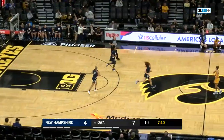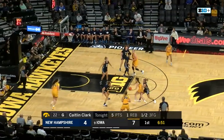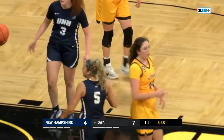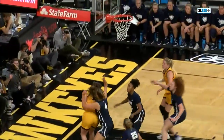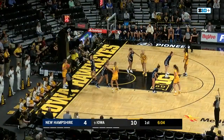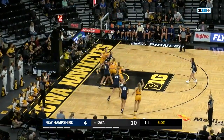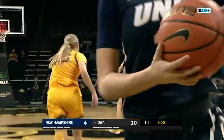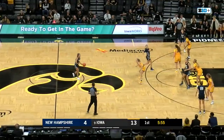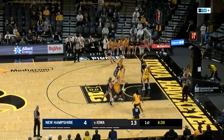Kate Martin gets a nice feed down low. She runs the court. Awkward layup on the reverse side — she was unable to get that to go. Here comes Caitlin Clark trying to get one down low to Warnock. She does. Warnock goes up for the shot — score. Whistle and a foul. The next foul on New Hampshire will put the Hawks in the bonus the rest of the first quarter. Iowa now leads this game 13-4 in the win over Truman State in the exhibition here.